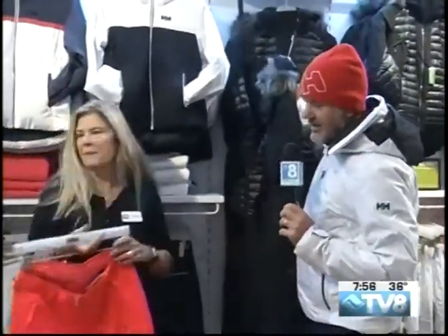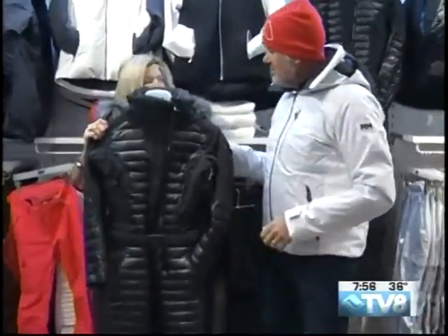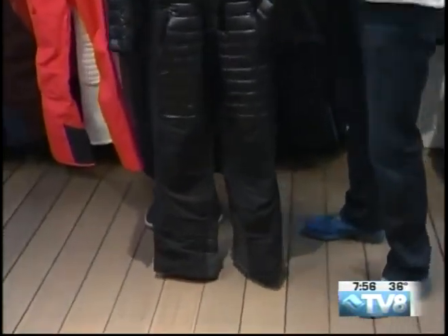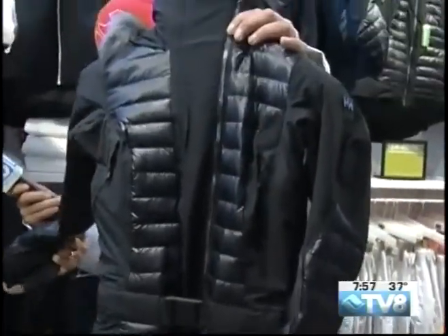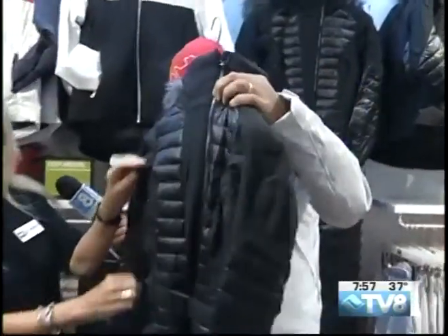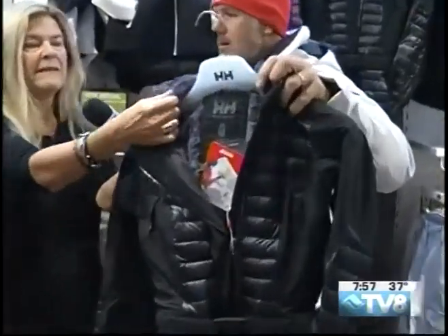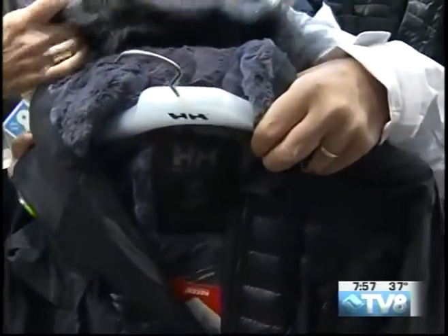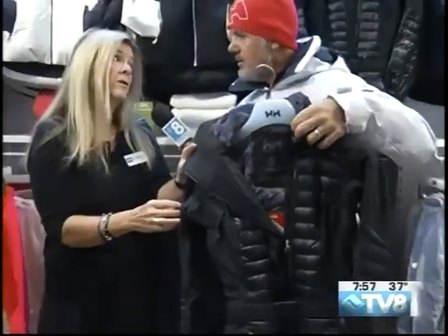Look at this — the return of the one piece, the onesie. It's back. This is outerwear; you'd wear this skiing. You'd just need a base layer underneath — you would stay so toasty warm. It's got a great lining, like a fleece liner in it. It's got a helmet-compatible hood. Everybody should be wearing a helmet. Throw that hood on.